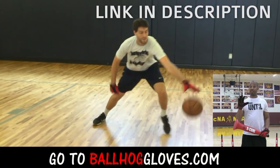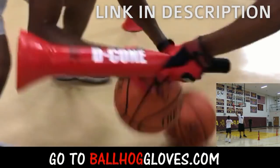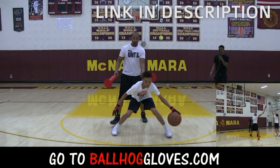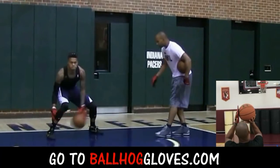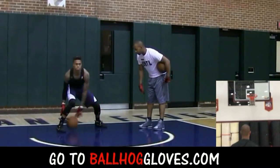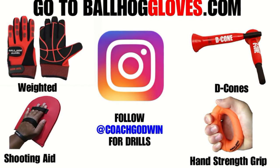It takes away your grip so the ball slips out of your hands — you really got to be able to control the ball. There is no room for error when you dribble this way, so it's like a game: if you make one error, it's a turnover. Same thing with this — it's the most realistic way to get into a game. For basketball drills, follow Coach Godwin on Instagram and go to ballhoggloves.com.